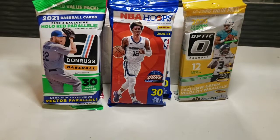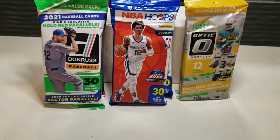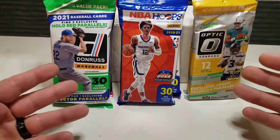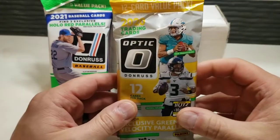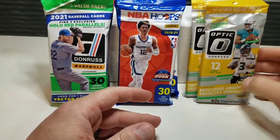Hey everybody, it's Kyle from Kyle's Cards back with another video. In this video we are going to announce the winners of the 400 subscriber giveaway, where you have the opportunity to win baseball, basketball, and football cards. We did get over 50 comments, so we're not giving away just one but two Donruss Optic fat packs.